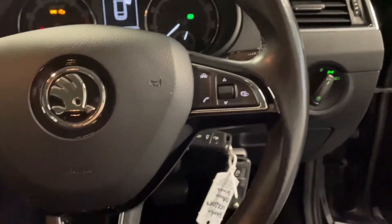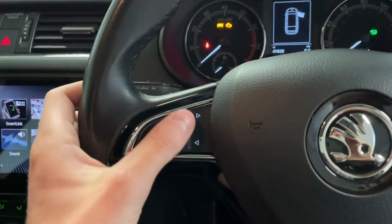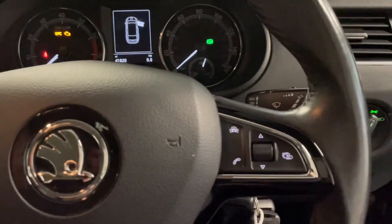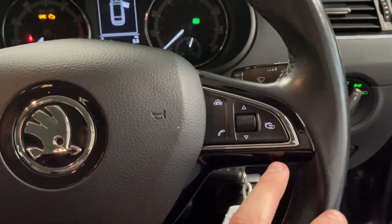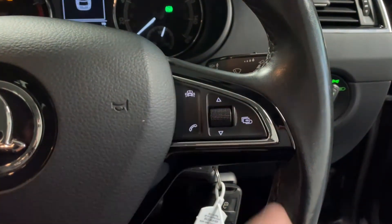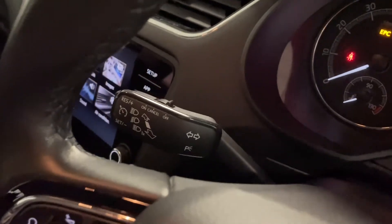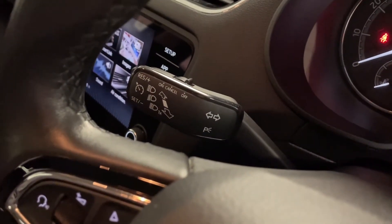We've got a leather multifunctional steering wheel with radio and media control, including a track selector, and various controls for the trip computer in the middle including the assist menu. On this stalk with the indicators you've also got the cruise control.